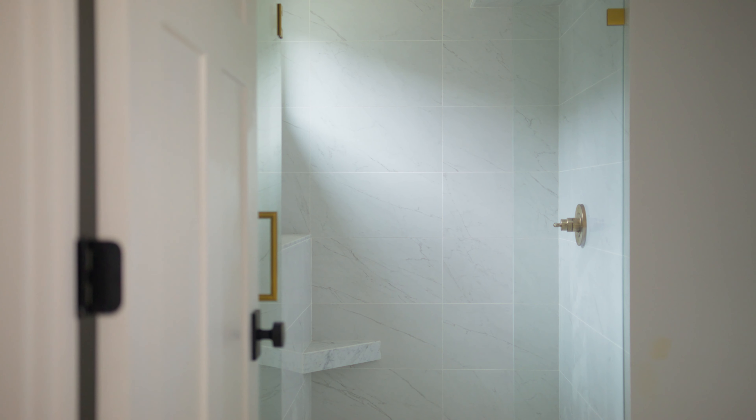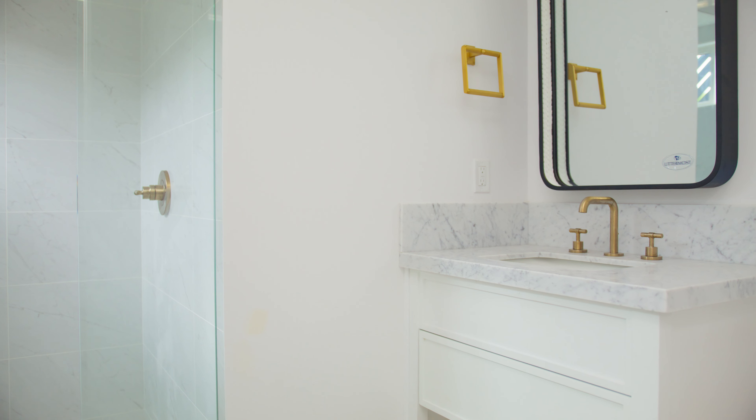First level flex space — could be an office — and has a full bath. Some plans have a dedicated fourth bedroom, full bath, and storage on this level, and then out to your two-car garage.